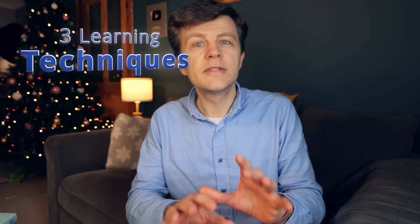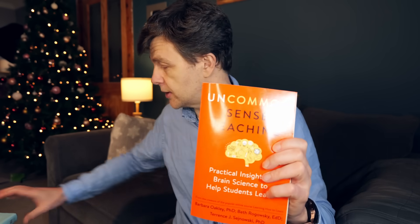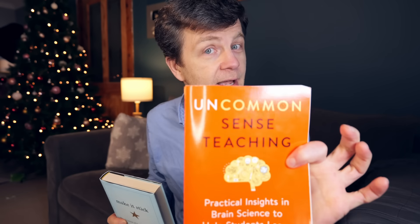I'll also give you three learning techniques from the book which will definitely improve your learning. And the other thing I want to do is compare this book with this book, which if you watch the channel regularly, you will have seen me talk about. This is a great book on learning and I still like it very much. But how does it compare to this one? Keep watching to find out.